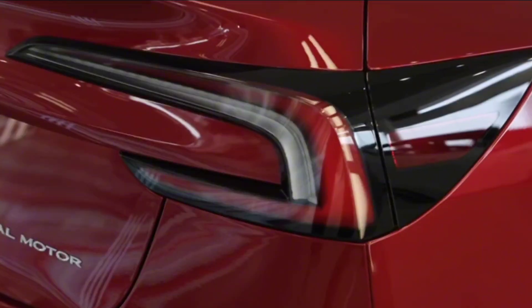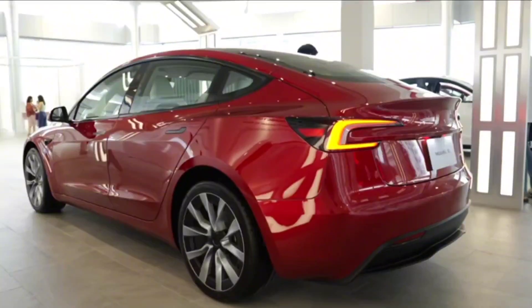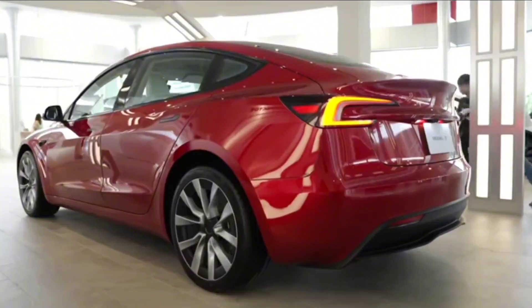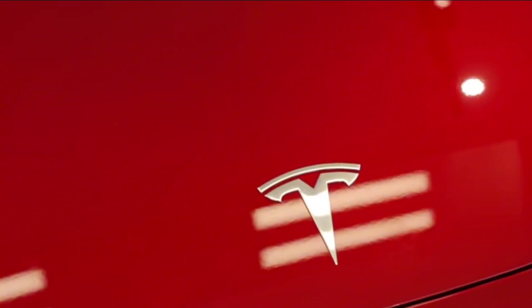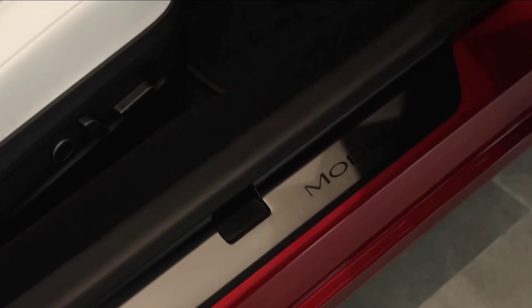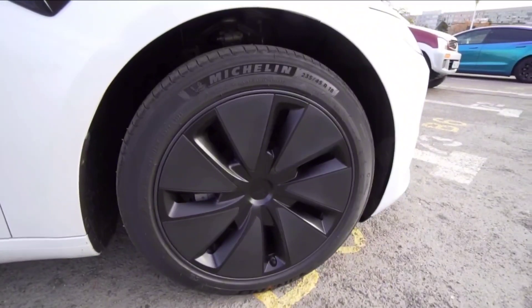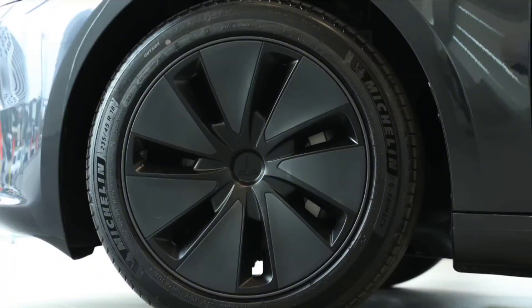Delving into the features of this car, Tesla has introduced a stockless design in the Highland 2024 model. This means the turn signal and shifter stocks are no longer present on the steering column. While this design choice has sparked mixed reactions, Tesla has a history of successfully implementing such changes.